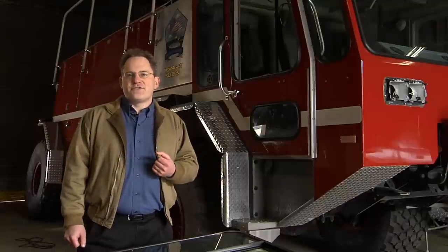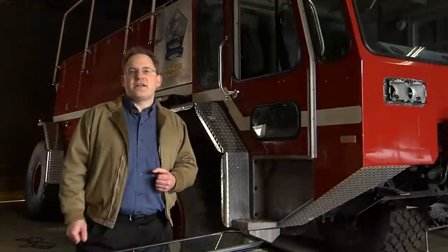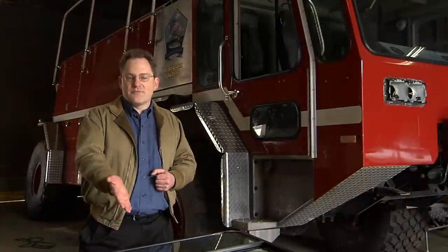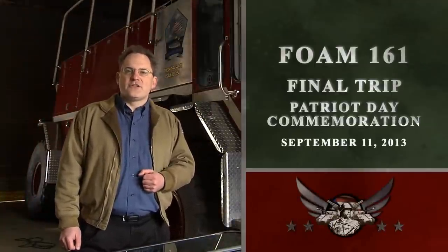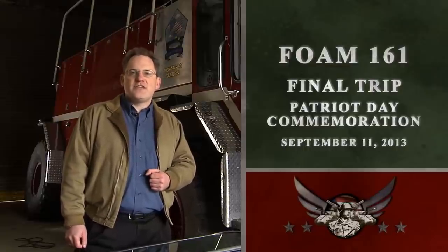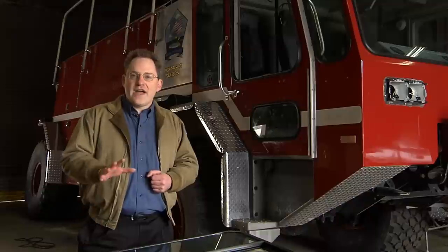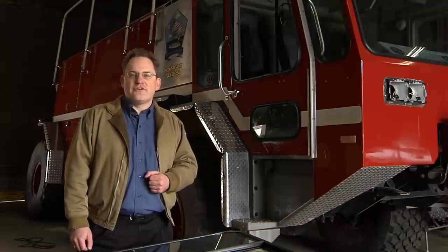Foam 161 sat outside for several years and the elements have not been kind to it. We're giving it a cosmetic restoration — in front of me is some of the glass we will be using. Foam 161 will make its final trip to the Patton Museum on September 11, 2013, as part of Fort Knox's Patriot Day commemoration. When that happens, the Patton Museum will be one of only two museums in the world to have a 9/11 fire truck on display.